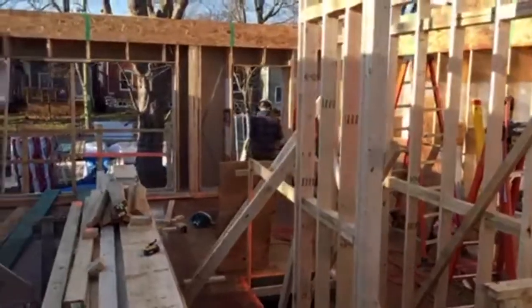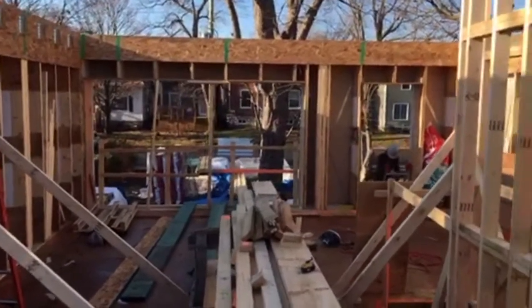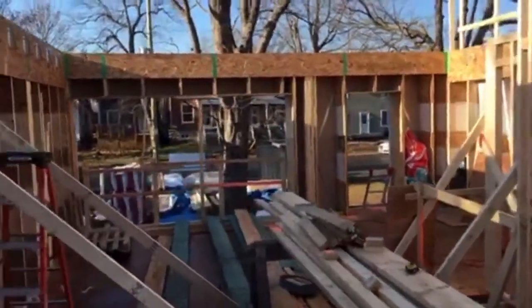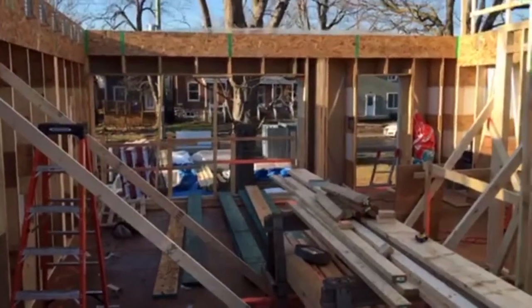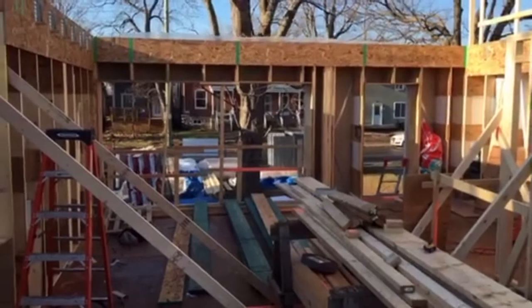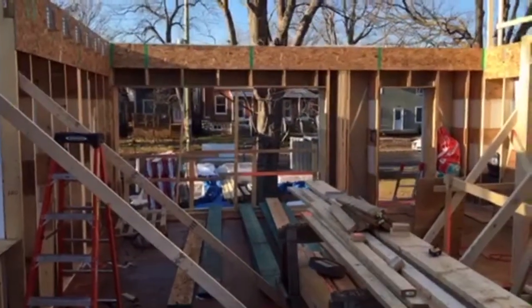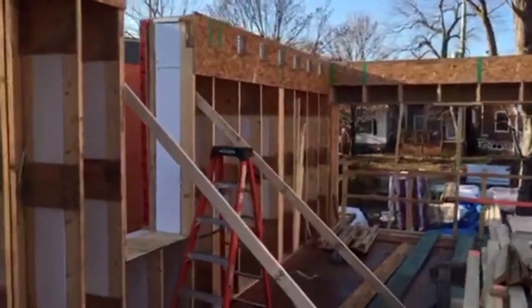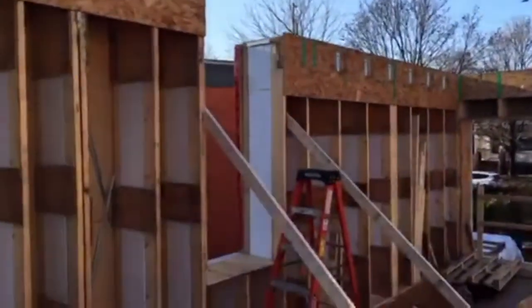Here we are — you can see lots of material still on site but lots of house taking shape. I'm standing right now in the back of the house on the east side, looking from the kitchen down towards the living room with our front entrance and lift-and-slide window down there. Over to the left we've got the dining room window starting to take shape — that's going to be a 20-foot tall window, so that'll be beautiful when it's finished.